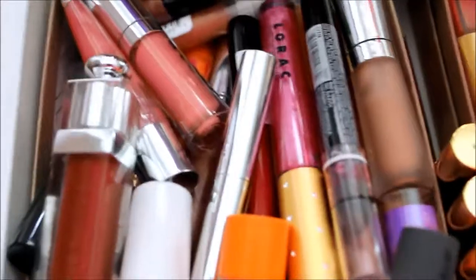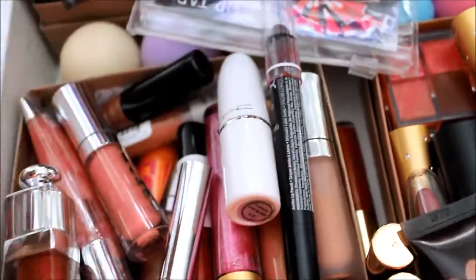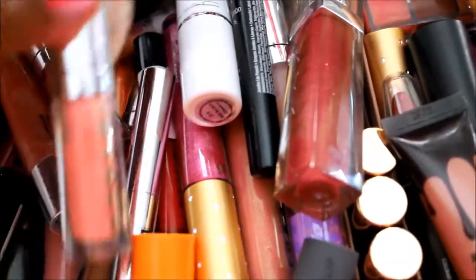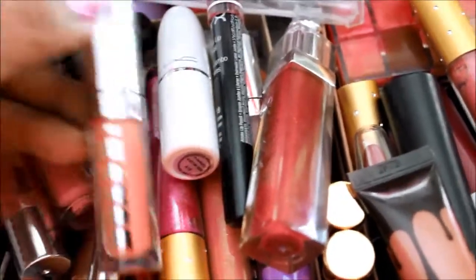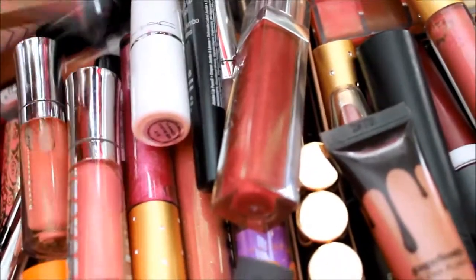Moving over to the second box, I have some more lip glosses. I have Lorac, some lip pencils from NYX, some MAC lipsticks, my Dior lip gloss, the Bare Essentials lip glosses. I love Buxom lip gloss — love every single one of them. I have another one here as well.